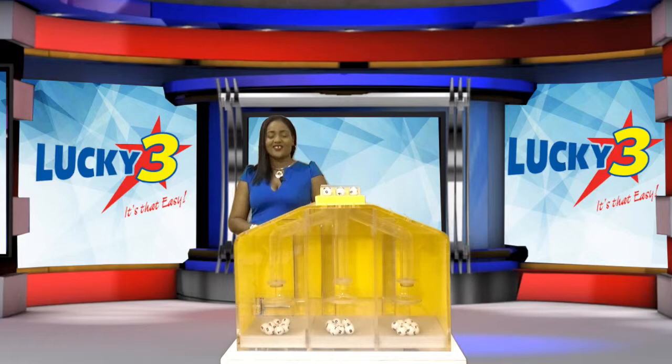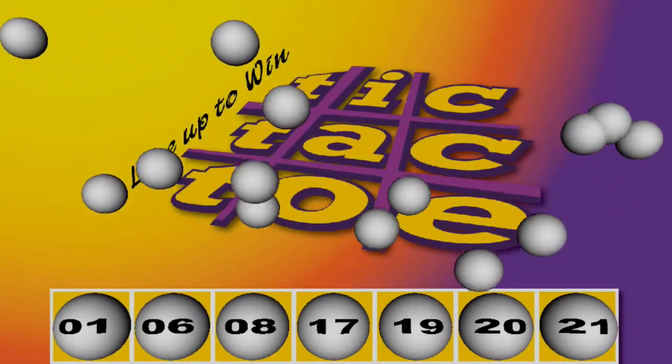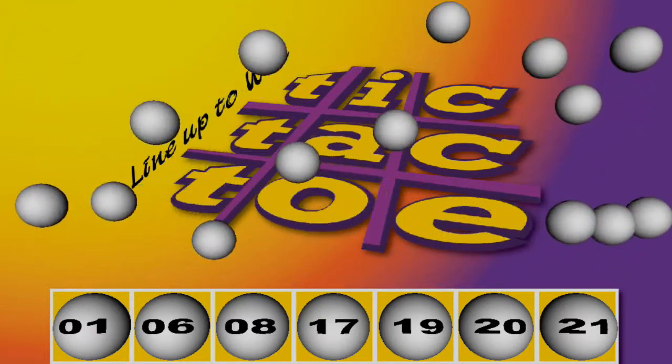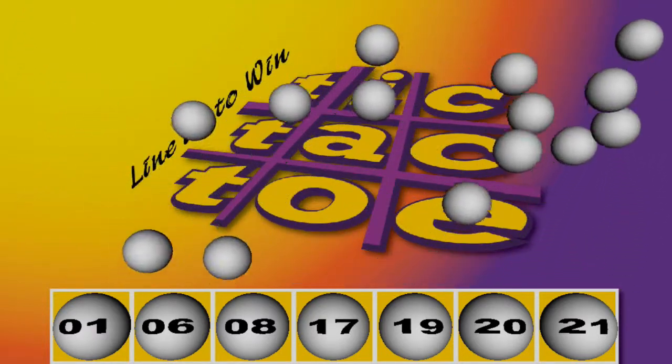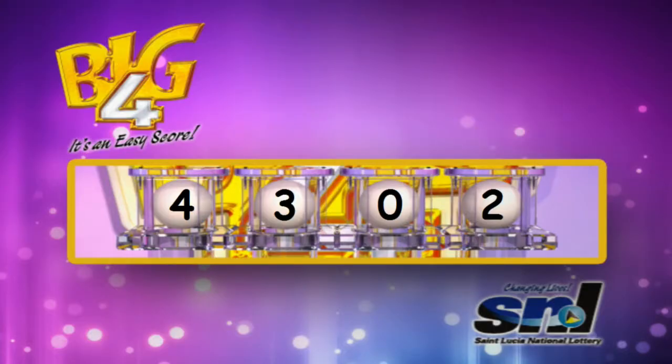All of our draws for this evening were supervised by an auditor from BDO. Congratulations to all of our winners, and thank you all for playing responsibly. I'm your hostess Ivorna, wishing you a wonderful evening. Bye!